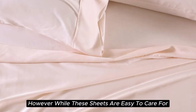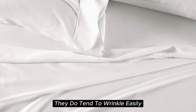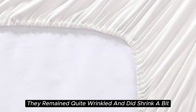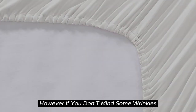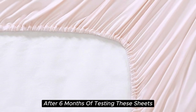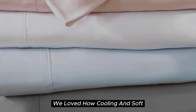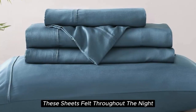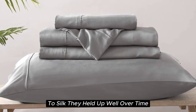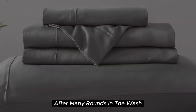However, while these sheets are easy to care for and easy to get into place on your bed, they do tend to wrinkle easily. In testing, they remained quite wrinkled and did shrink a bit. However, if you don't mind some wrinkles, we think these sheets offer a ton of value considering the price point. After six months of testing, they continue to feel like luxury. We loved how cooling and soft these sheets felt throughout the night, and we found the smooth texture to be very comparable to silk. They held up well over time with little to no signs of wear after many rounds in the wash.